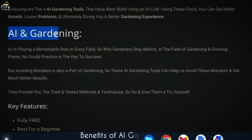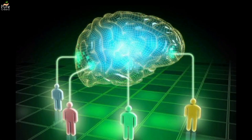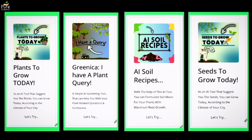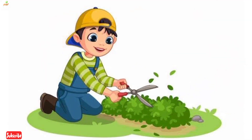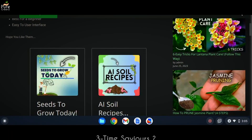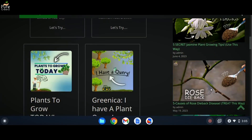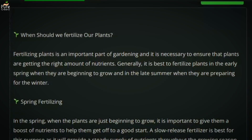AI has some unique features that give us an advantage. First, it operates on a collective intelligence — research done by countless people over decades is now at our use. These AI-powered gardening tools can benefit beginners in the most efficient way, helping them learn new techniques. They are also very time-saving: instead of browsing all over the internet, you can simply type your question and get a practical solution in seconds.